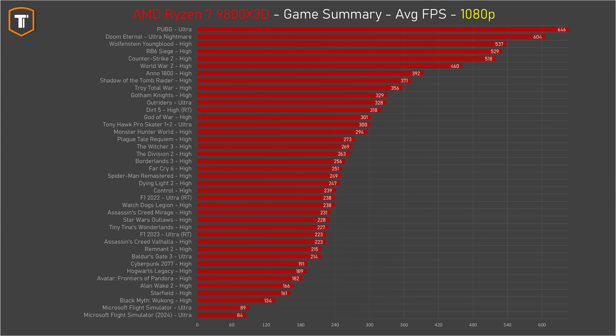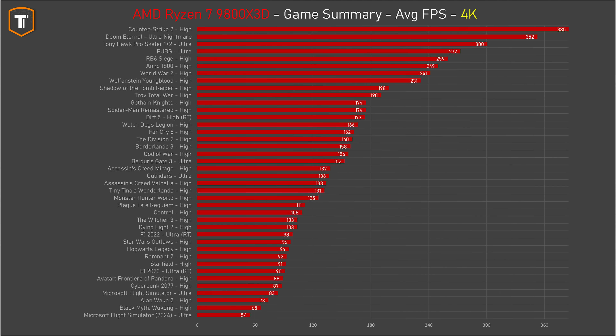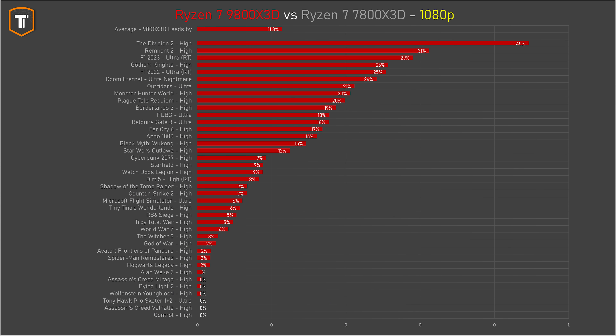Looking at summaries across all 40 titles: at 1080p the CPU runs every game easily on high refresh rate monitors. At 1440p some games are GPU limited and some CPU limited, but most run well on high refresh rate monitors with a high-end GPU. At 4k you're generally GPU bound, but the CPU can still make a difference in quite a few games, and compared to the 7800 X3D the new chip offers a pretty significant improvement across the board.